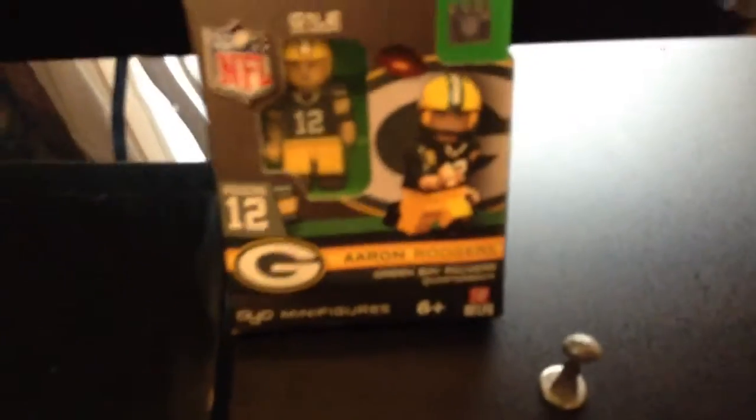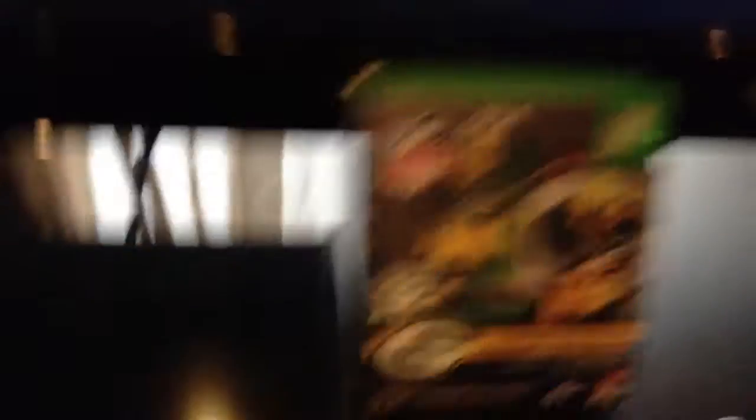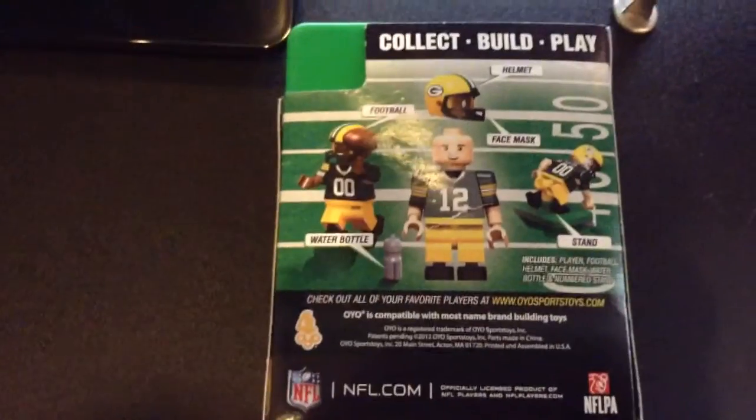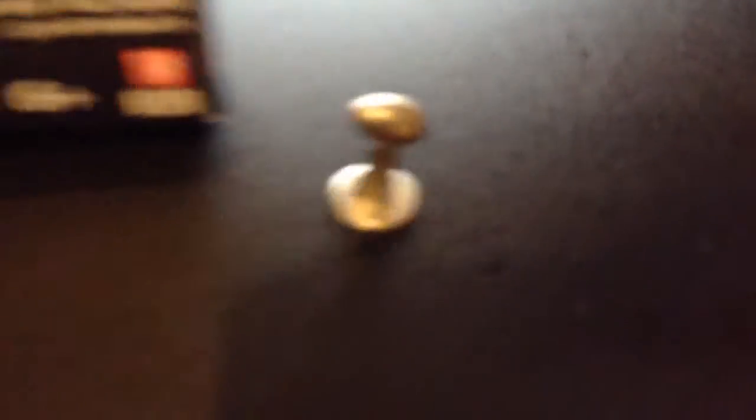She also has her little Lego guy here. It's pretty cool. These little guys they make — she's got it with her little Vince Lombardi trophy there.